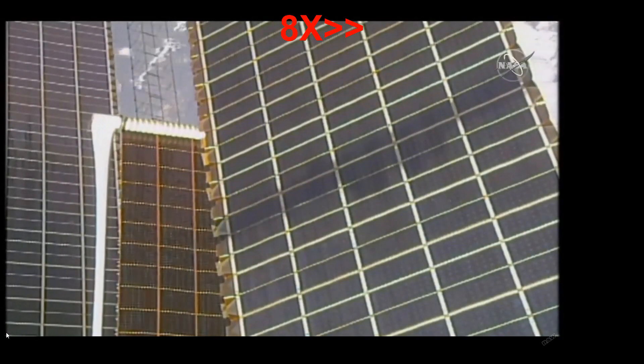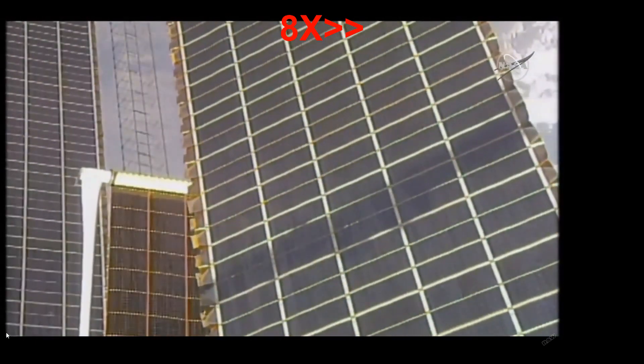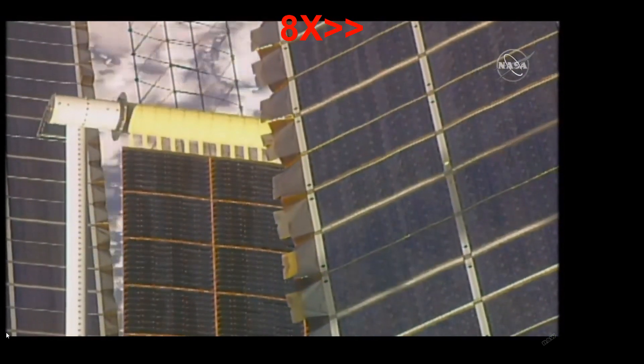How fantastic is that! And if you do see any nice new solar or lunar transits of the ISS in really high resolution, have a close look if you can spot the new iRosa sitting on top of the old panels. Thanks very much guys!